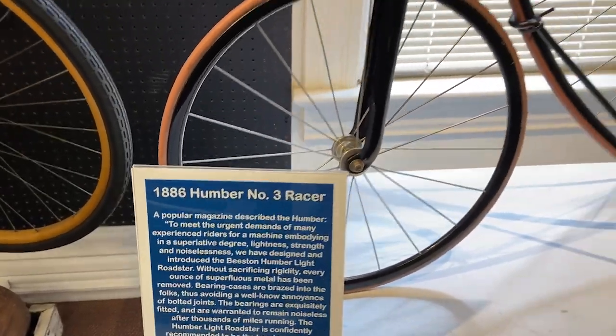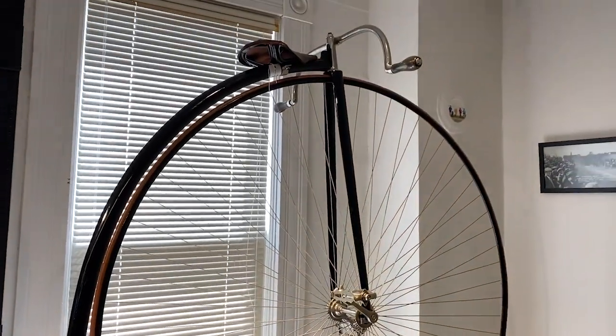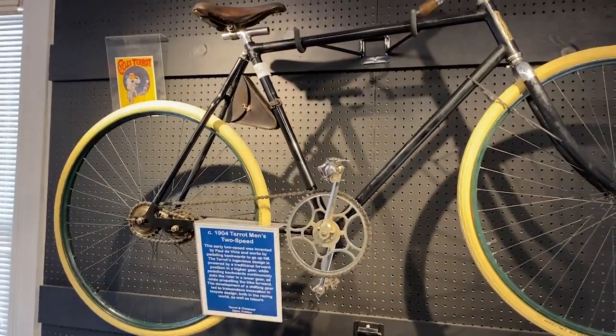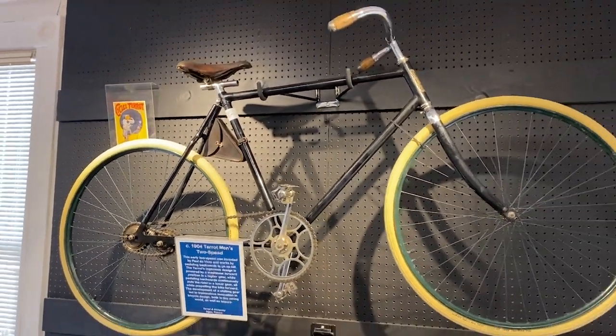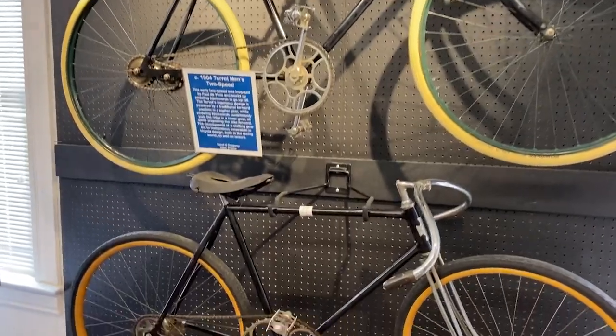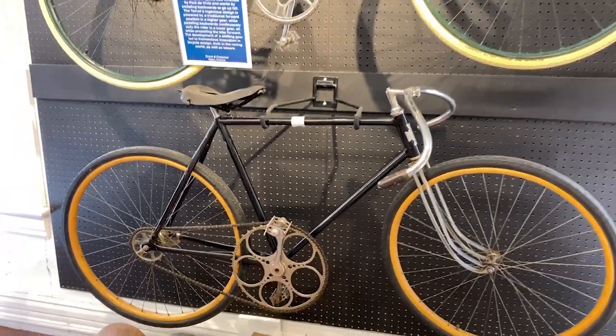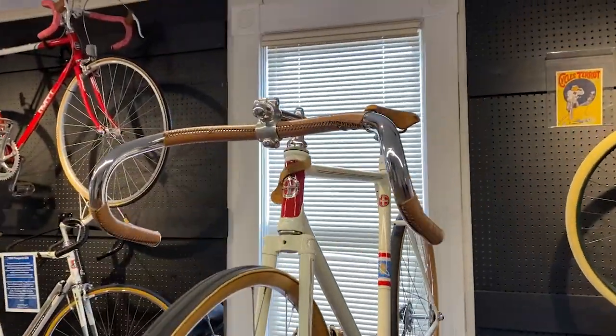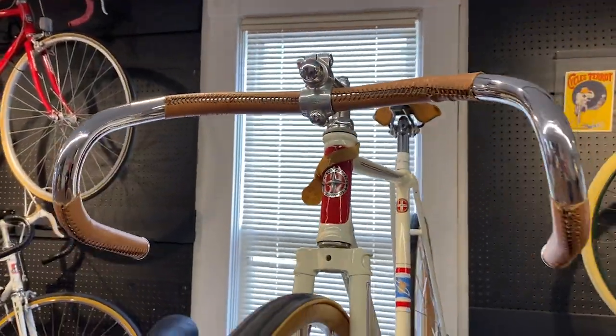This is a 1886 racer bike. Some of these bikes don't look that old to me. This is a 1904 two-speed — it seems kind of new. This one's a 1910, but still doesn't seem that old. This is a 1941 — it looks very new to me. I know we're in a museum so it's well taken care of, but the design looks pretty modern. It doesn't look like there's been a whole lot of changes, though I'm sure there have been many.